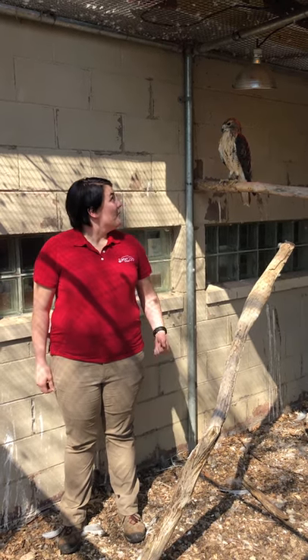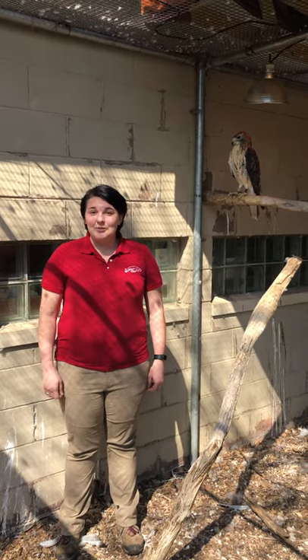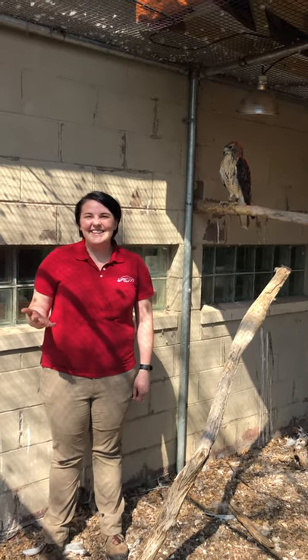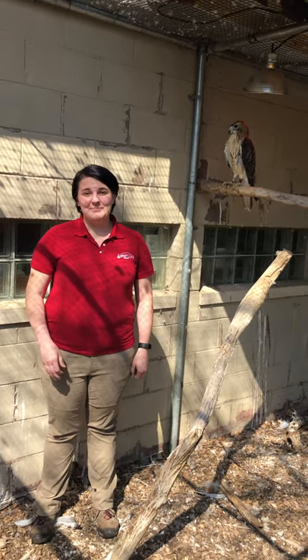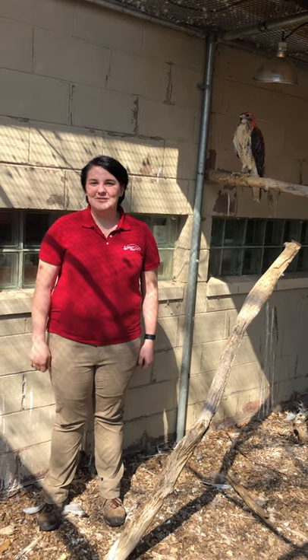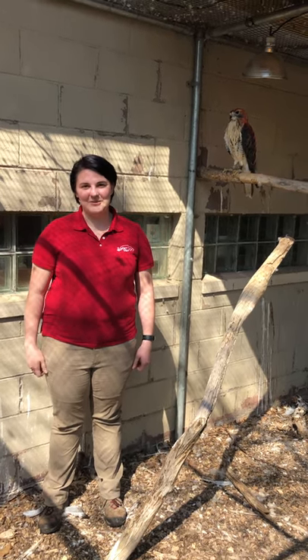Another really cool thing about red-tailed hawks: if you've ever watched a movie and you hear some kind of bird in the background, it's probably a red-tailed hawk. That's just the common bird noise heard throughout movies. If you've seen a desert scene, there's probably a red-tailed hawk call in the background.